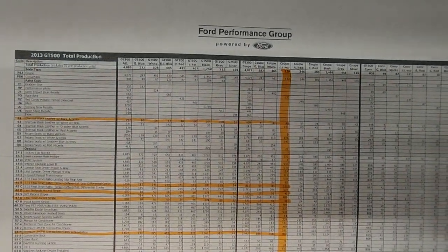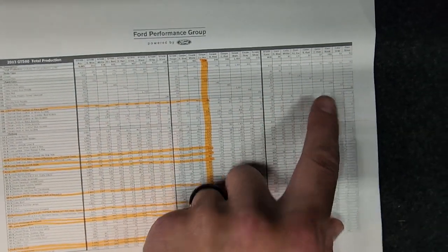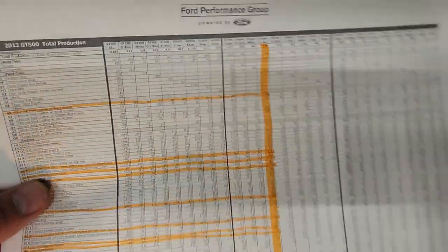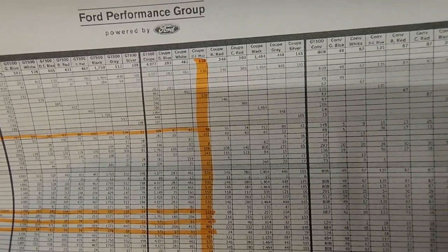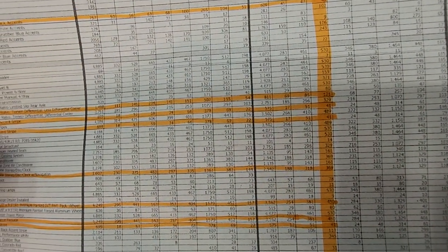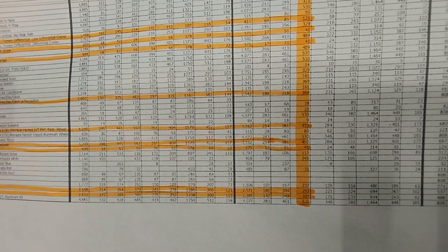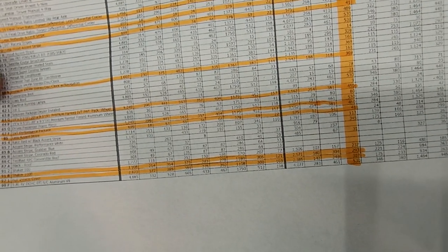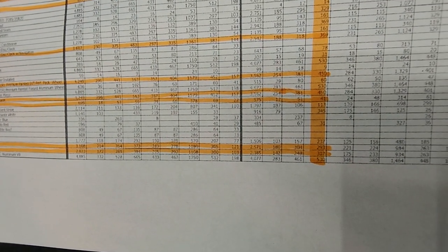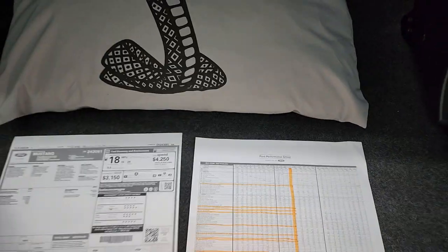Here are the total production build numbers — you can find these online, I'll try to link them in the description. It tells you for your color, whether it's a coupe or convertible, how many were built with each option. With the regular seats, this was one of 48 cars out of 530 in Deep Impact Blue. It was one of 41 Deep Impact Blues without stripes, one of 369 with the navigation system, 293 had the Shaker 1000 with subwoofers, and 307 in Deep Impact Blue had the car cover.